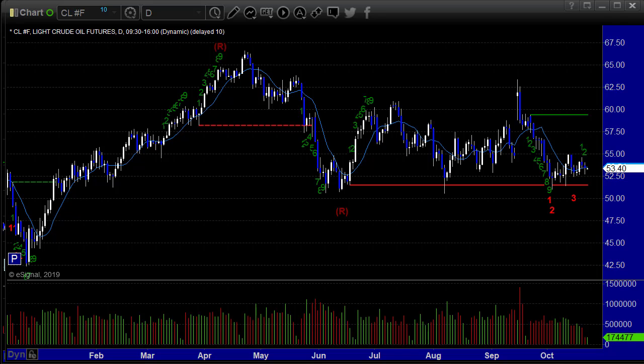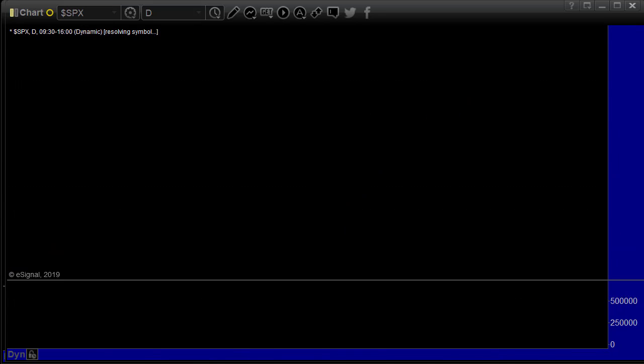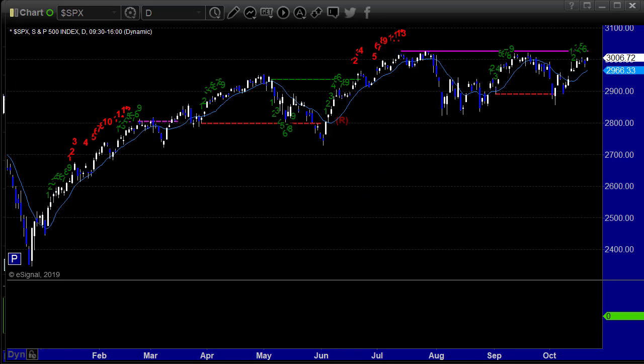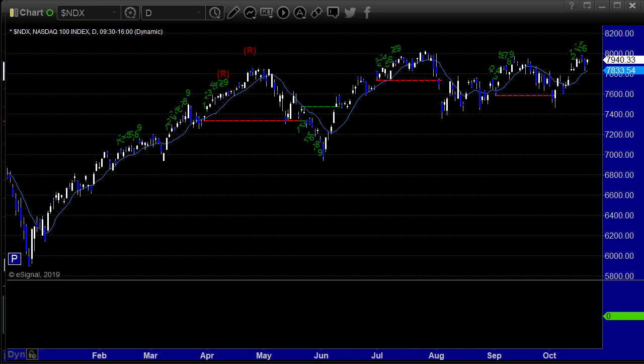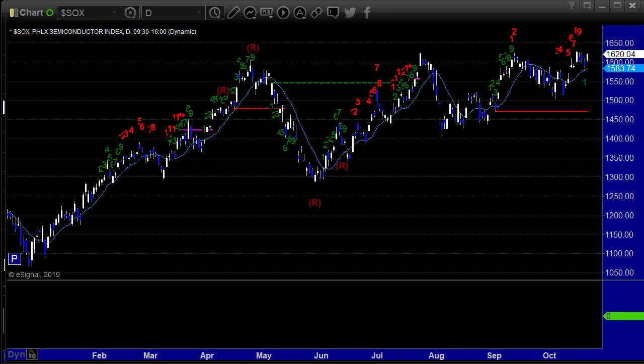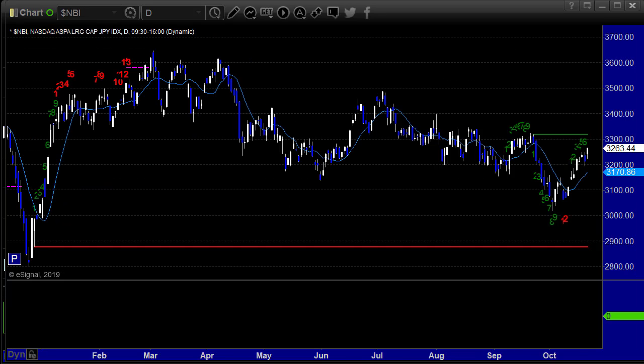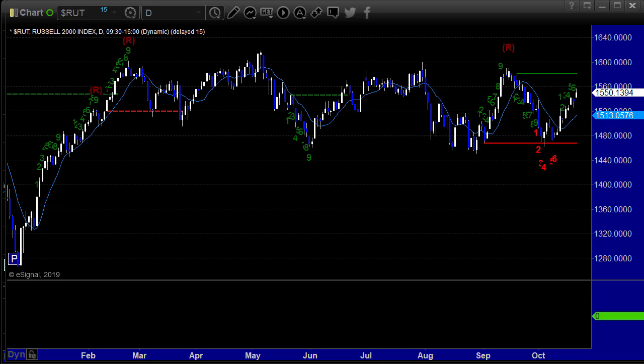Let's go through the daily charts of the main stuff. Crude oil closes at 53.40, up a couple pennies. Gold down $3.80, no big deal. The S&P cash gained 20.52 — remember, it gapped up and didn't fill; we'll look at that on the intraday charts in a minute. NASDAQ also gapped up, closed up 71.84. The Sox up 29.95. Biotech up 49.56. Russell 2000 up 14.65.